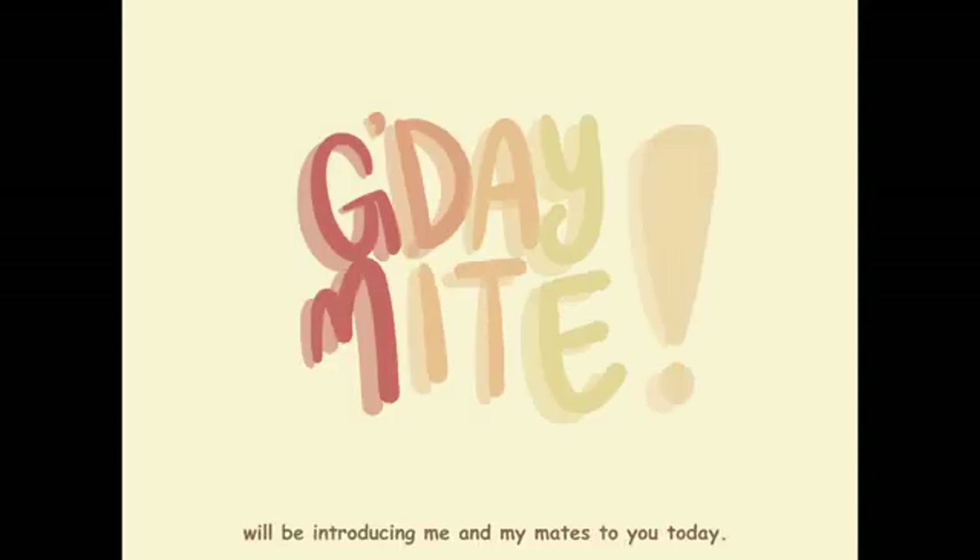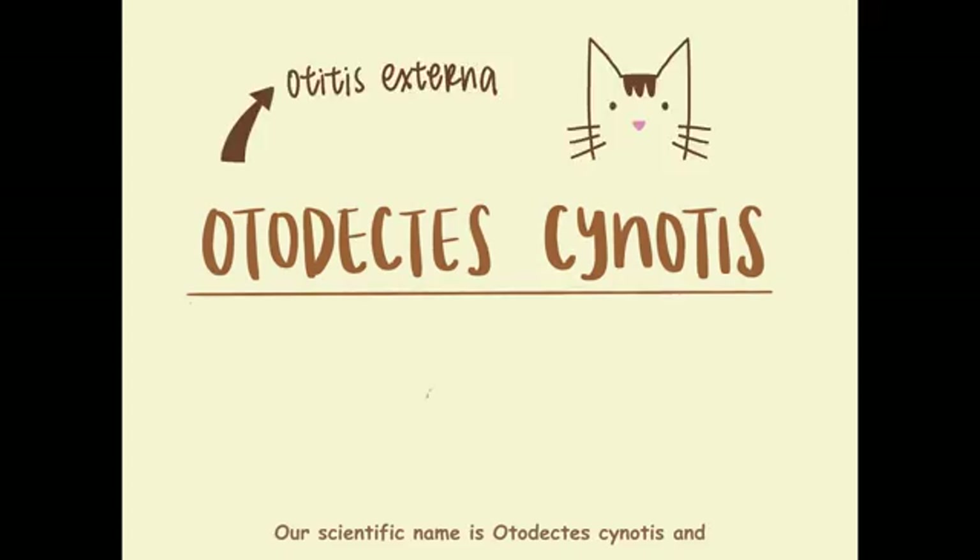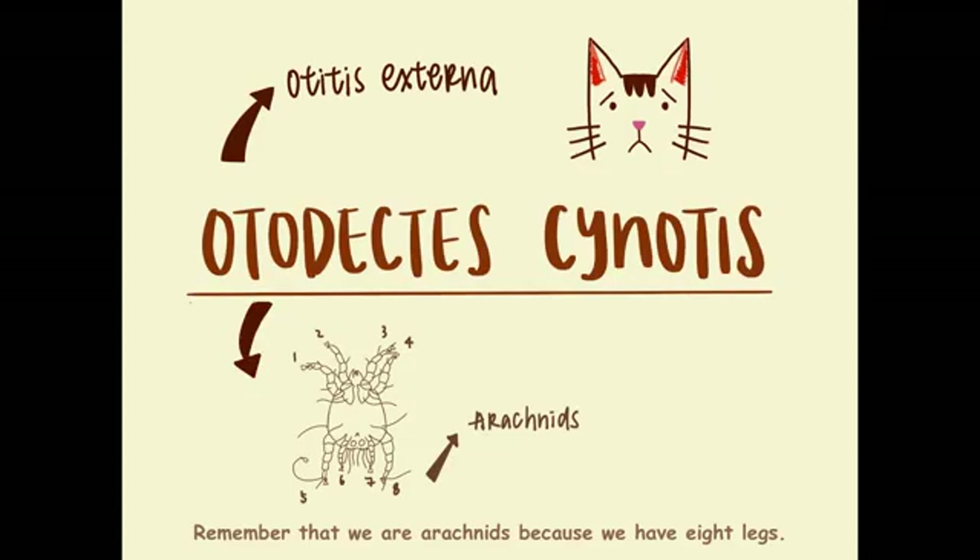G'day mate! I am an ear mite and I will be introducing me and my mates to you today. Our scientific name is Otodectes cynotis and we love causing otitis externa. Remember that we are arachnids because we have 8 legs.